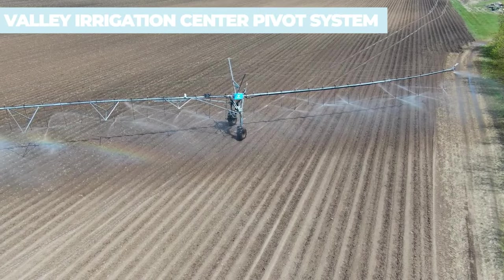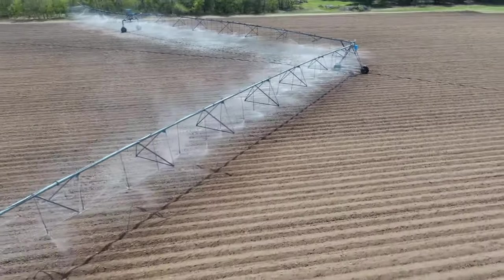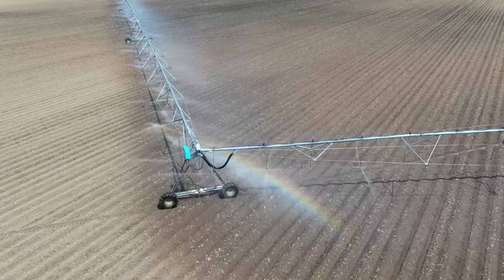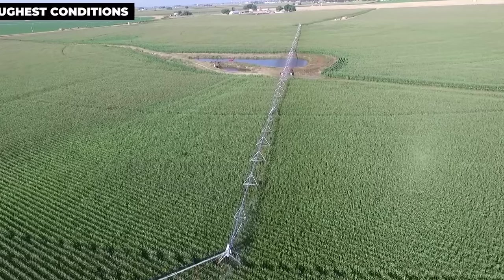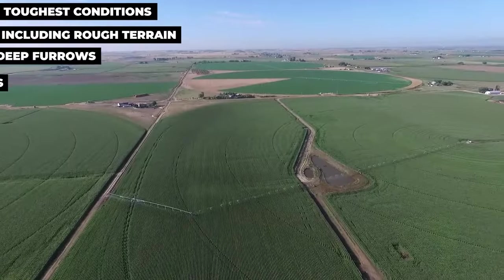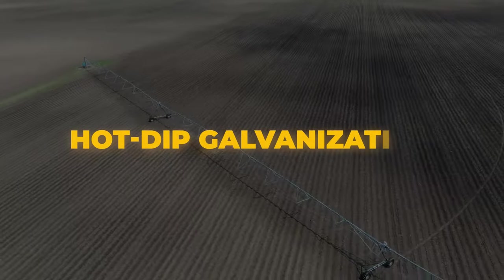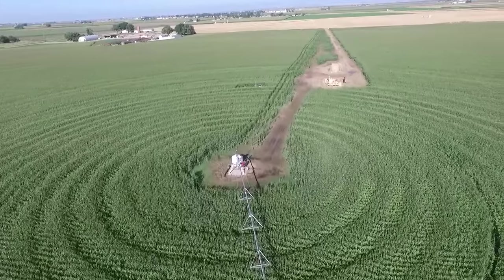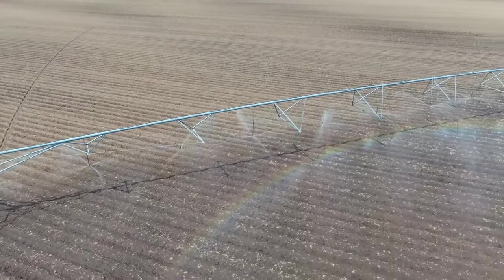Valley Irrigation Center Pivot System: For over 60 years, Valley center pivot irrigation equipment has been recognized as the most reliable brand in the industry. From the pivot point to the last span, each Valley center pivot is meticulously engineered, constructed, and field-tested for durability and performance. Valley structures are renowned for withstanding the toughest conditions including rough terrain, deep furrows, and long-span machines. Before leaving the factory, every center pivot undergoes hot-dip galvanization to resist corrosion and ensure longevity, which is why Valley center pivots outlast, outperform, and retain the highest resale value in the industry.